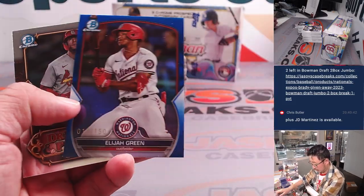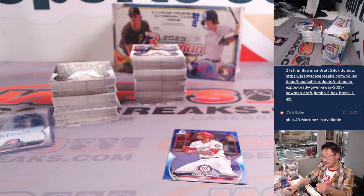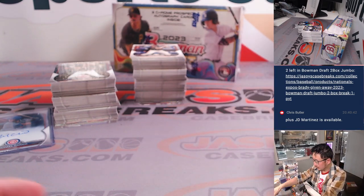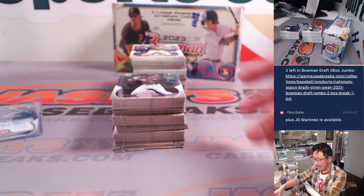Shane Patterson. Got Blue Elijah Green to 150. Chris is reminding us J.D. Martinez is still out there. He had a really nice season with the Dodgers last year.